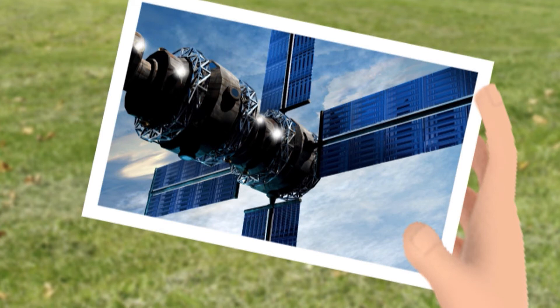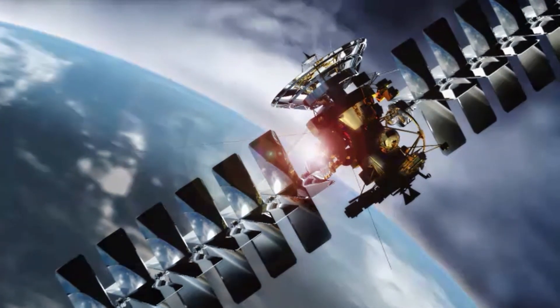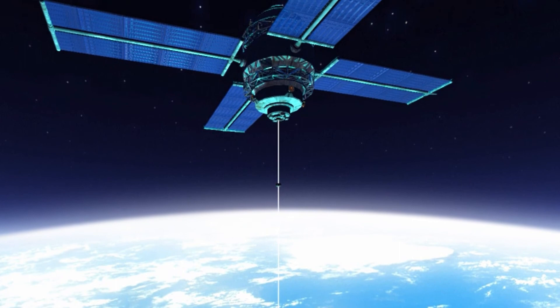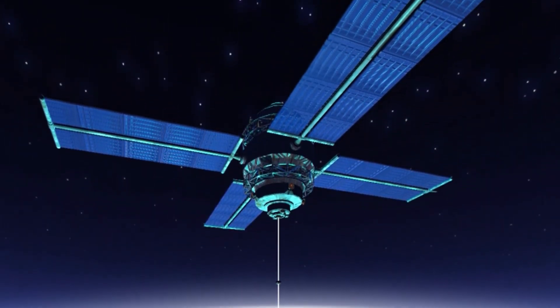A fixed satellite handles billions of voice, data, and video transmissions around the world. A mobile satellite system connects ships or planes with signals from space by using GPS signals so they don't get lost on Earth. Satellites also capture images and meteorological, or weather, data.